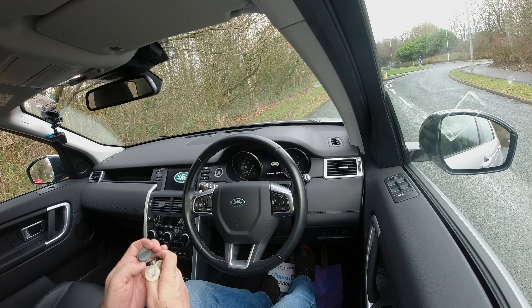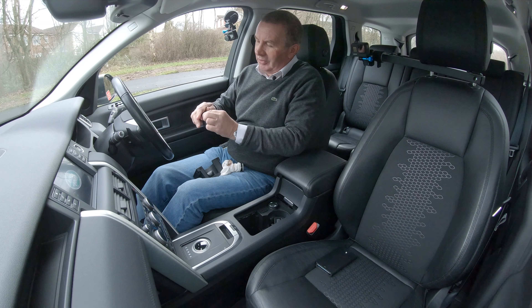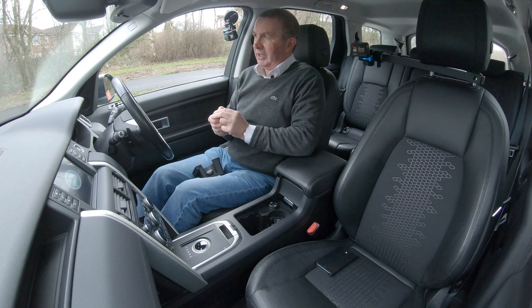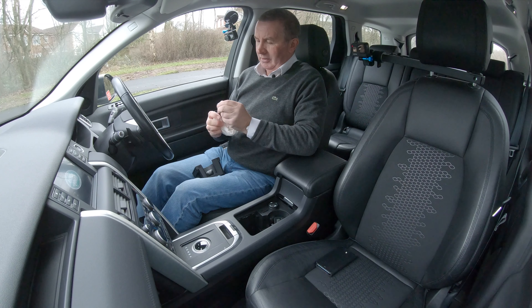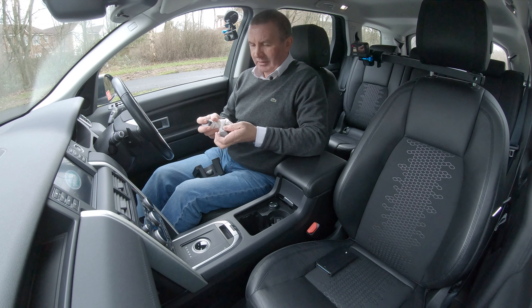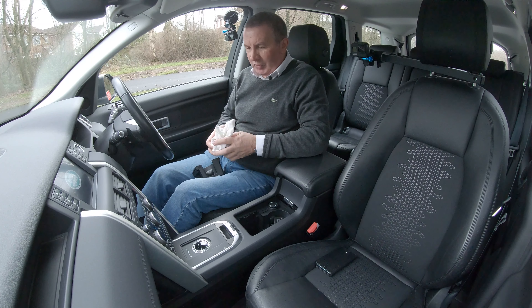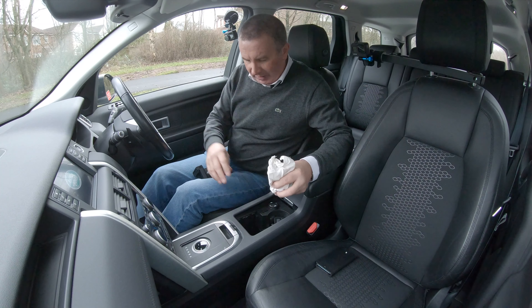Wow, there's a secret cubby hole that the previous owner's forgotten about — and there's some money in there! That's obviously going to rattle about, so we'll put that somewhere where it's not going to get caught.